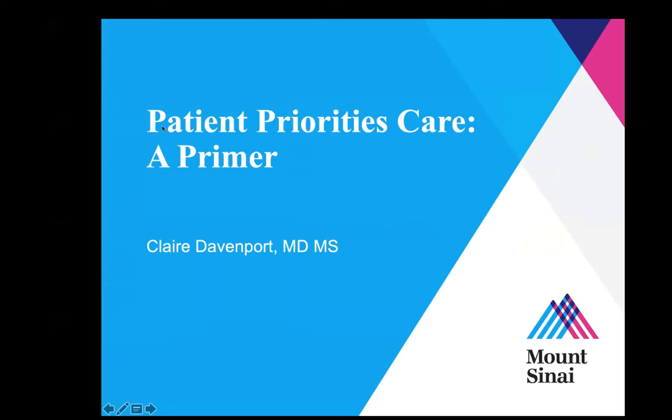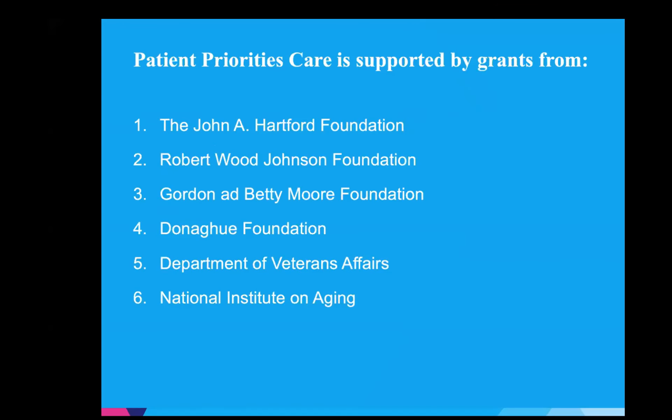Thank you so much. I'm really excited to talk to you all today about patient priorities care, which is really just a fancy way of saying how to think about what matters most to your patients and actually do things on behalf of what matters in their lived life rather than what we think is important to them. And what information you're going to need to know in order to start to make patient-centered decisions in your own practice — at any stage of the game, you can start advocating for what matters to your patients.